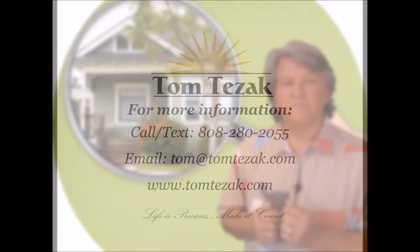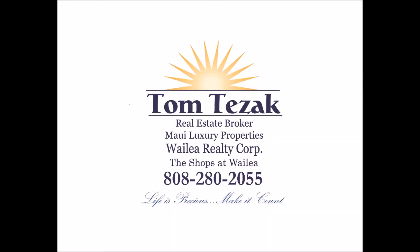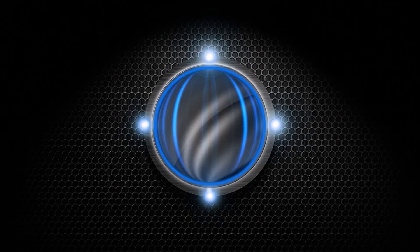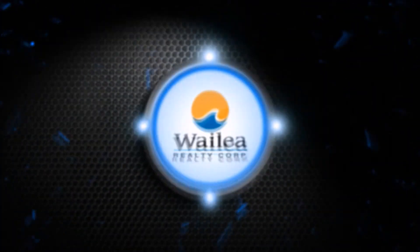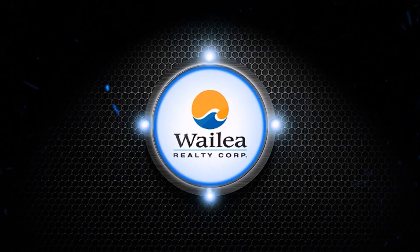If you have any questions feel free to give me a call — happy to help you with your Maui real estate. Thank you.